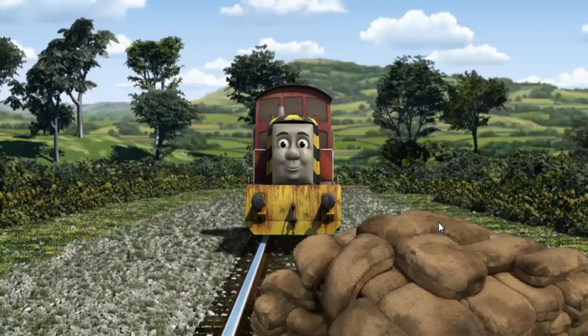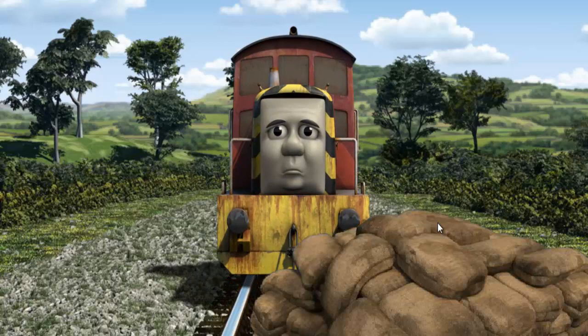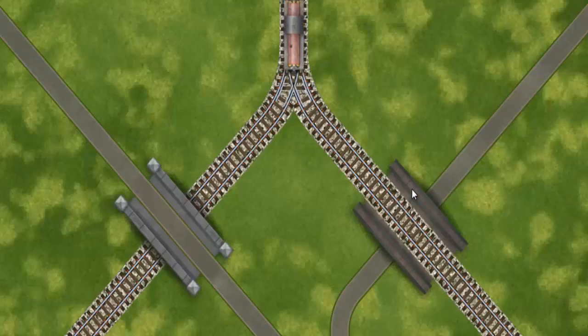Salty went through the countryside. Suddenly the tracks were blocked. Salty had to stop. He needed to go a different way. Find the track that goes over the road.